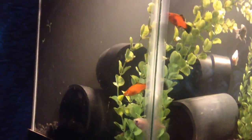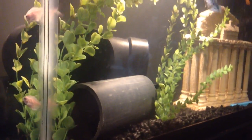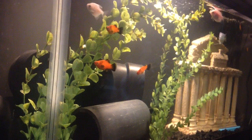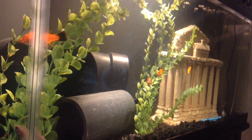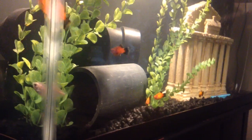Without getting too scientific into this, what you want to do is when you buy your fish at your pet store, ask the employee for a chunk or a piece of the filter paper inside of their aquarium, and what you're going to want to do is put that filter piece inside of your filter and run it through all of your water.